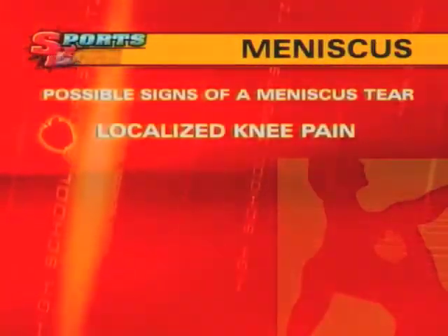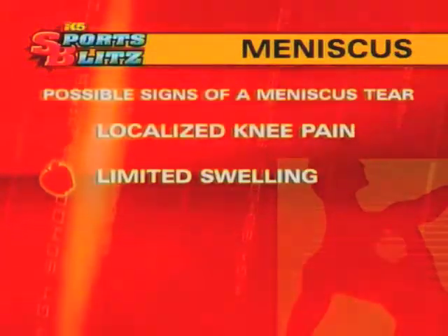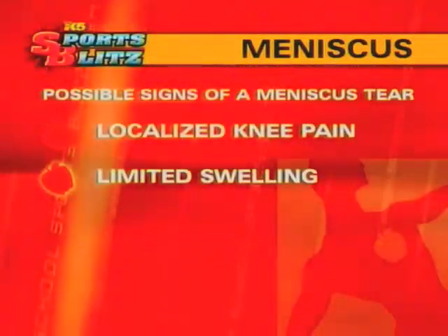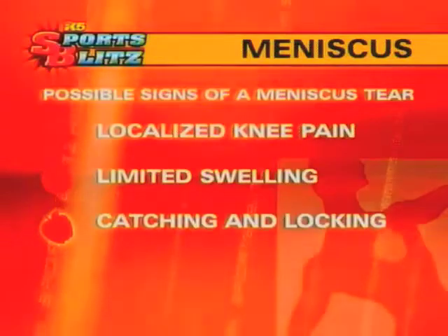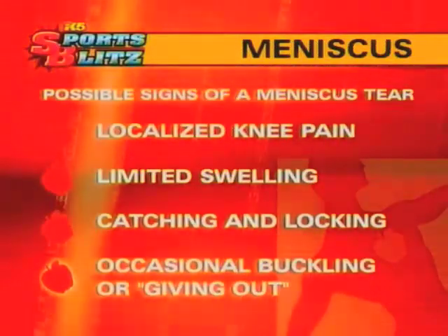Some possible signs of a meniscus tear are localized knee pain, limited swelling — because of the limited blood supply, torn menisci don't bleed much — catching and locking with movement of the knee, and also occasional buckling or giving out when weight bearing.